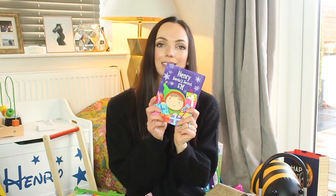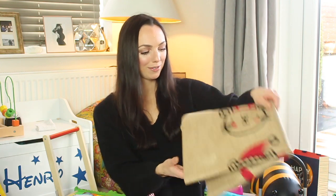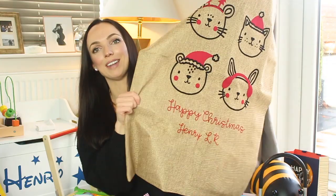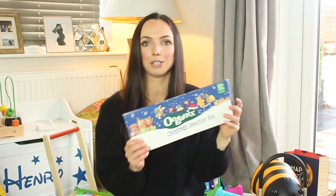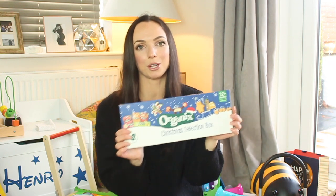A few Christmassy bits — my mum got him 'Henry: Santa's Secret Elf,' which is a personalised book. I absolutely love personalised books. From My First Years we got him a Santa sack that says 'Happy Christmas Henry' at the bottom, which will last all throughout his childhood. Finally he's got an organics Christmas selection box — no chocolates, but 12-month-plus appropriate snacks.